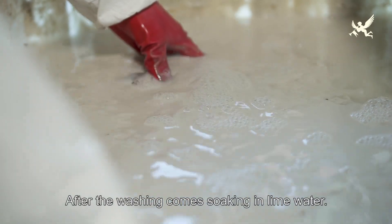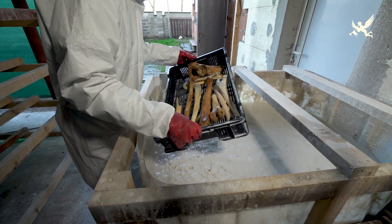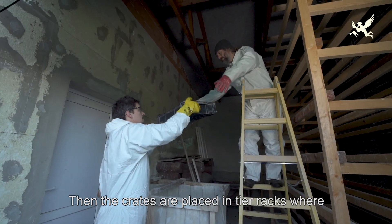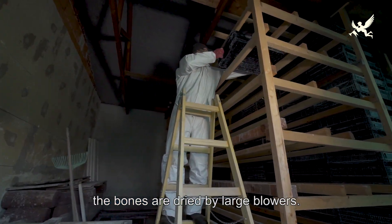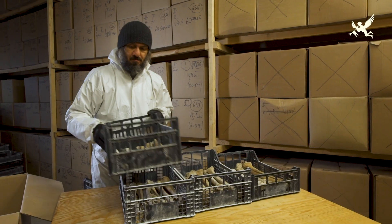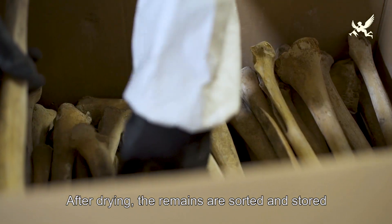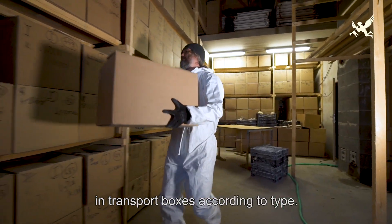Po omytí následuje máčení ve vápenné vodě. Poté se přepravky umístují do vícestupňových regálů, na kterých probíhá sušení za pomoci velkých ventilátorů. Po vysušení jsou ostatky přijídány a dle jednotlivých druhů ukládány do přepravních krabic.